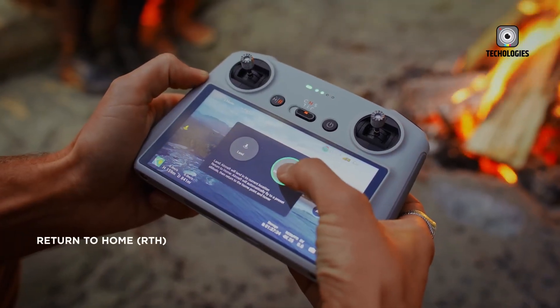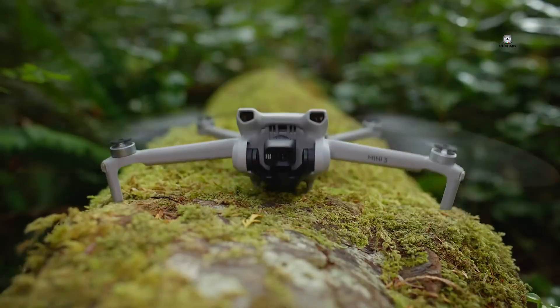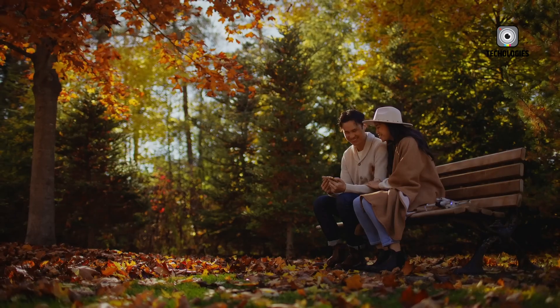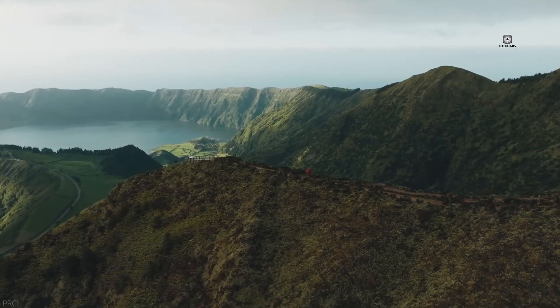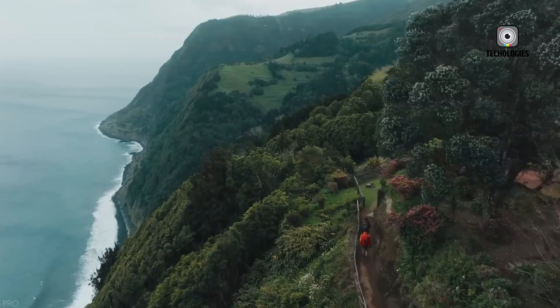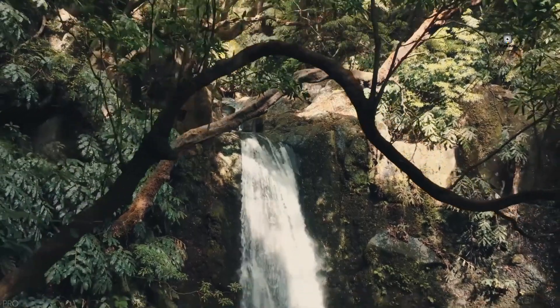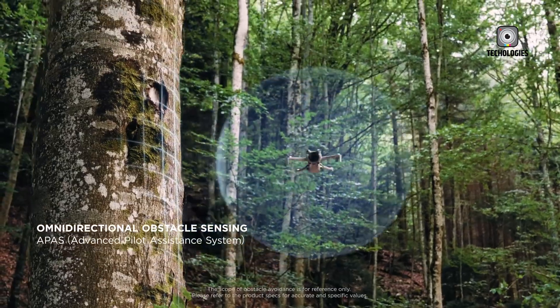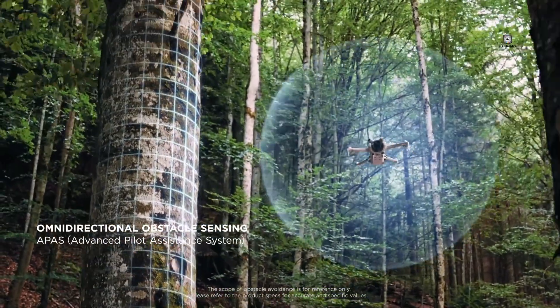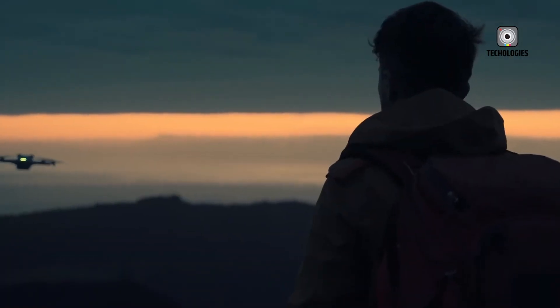The camera system is another area ripe for improvement. We can anticipate higher frame rates and better overall image quality from the Mini 5. It's likely to perform better in low-light conditions, producing crisper and clearer images. These enhancements will be particularly welcomed by videographers and photographers who rely on drones for their creative work.